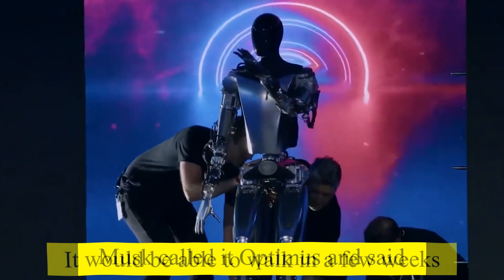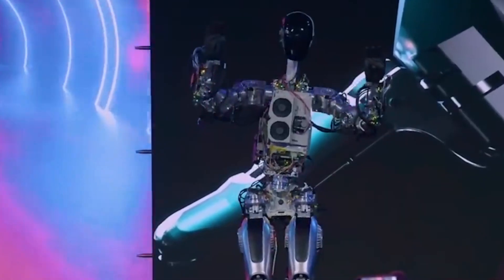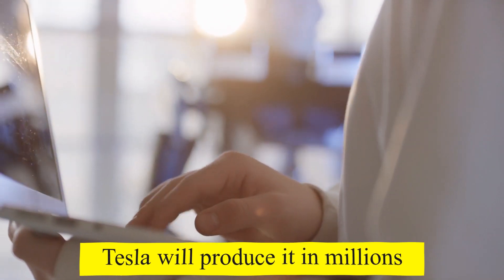Musk called it Optimus and said it would be able to walk in a few weeks. According to Musk, existing humanoid robots lack a brain and the capacity to come up with solutions on their own. In contrast, Tesla's Optimus will be very capable as a robot, and Tesla will produce it in millions.